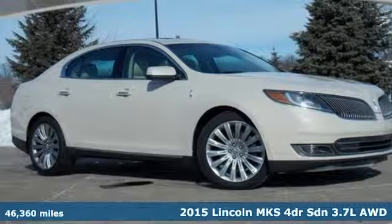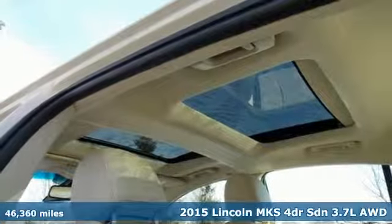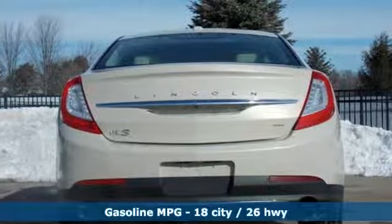Here's a 2015 Lincoln MKS. Experience a luxury sedan that feels like it was built just for you. It comes nicely equipped with features you'll love.